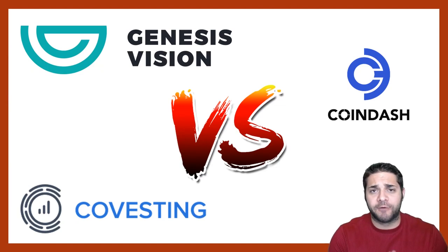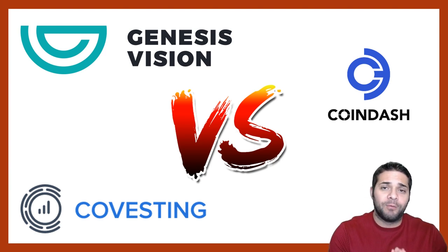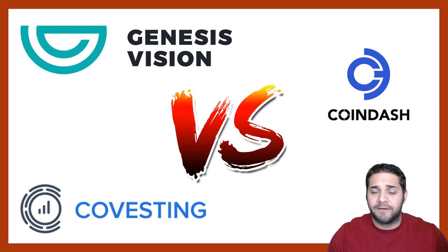Today we have a new series called Versus. I talked about this a little bit in the Bitcoins video, which is now Ethos, but today we will actually be starting this series and we're going to begin with Genesis Vision vs Coin Dash vs Covesting.